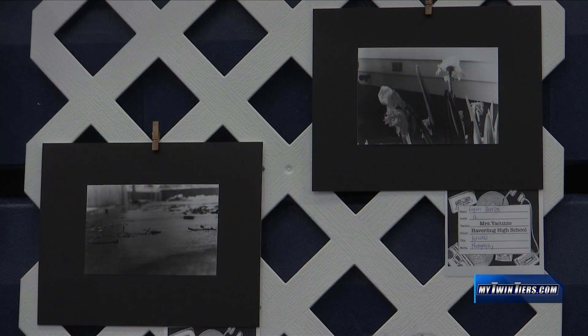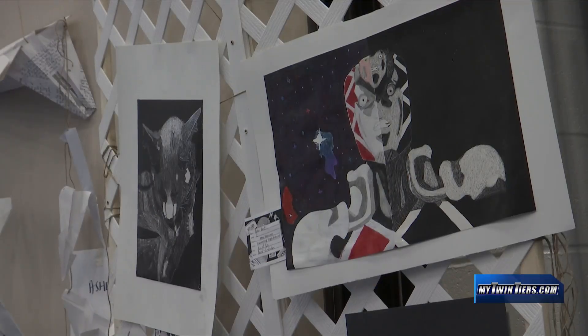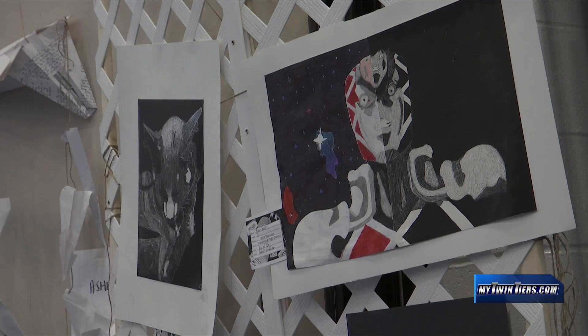This is my first year really doing art and it's really opened up to me how hard it is. A lot of it is kind of personal to me — it's really how I feel and my emotions, so it really helps get it out. It's a lot more personal work for me, like poetry and photography.